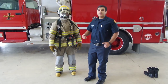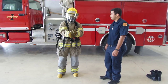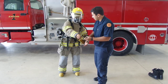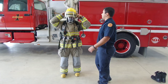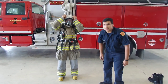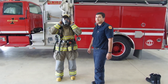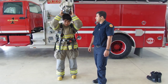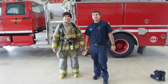Alright, now Emilio's going to take off all his equipment and show you that it's just him under there. First, he's going to be taking off his gloves. Next is his helmet. Now he's going to be taking off his hood. And now his mask. See, it's just Emilio under there. We're not here to hurt you, we're here to help you.